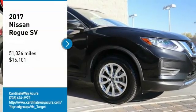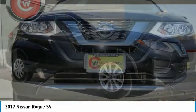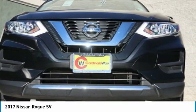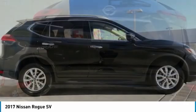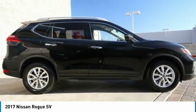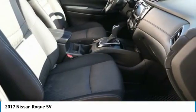Looking for the right vehicle? Check out the 2017 Rogue. The stylish Rogue gets 27 miles per gallon and still boasts nearly 58 cubic feet of cargo space. With a 5-star side impact safety rating and confident handling, the Rogue is more than you expect and everything you deserve.